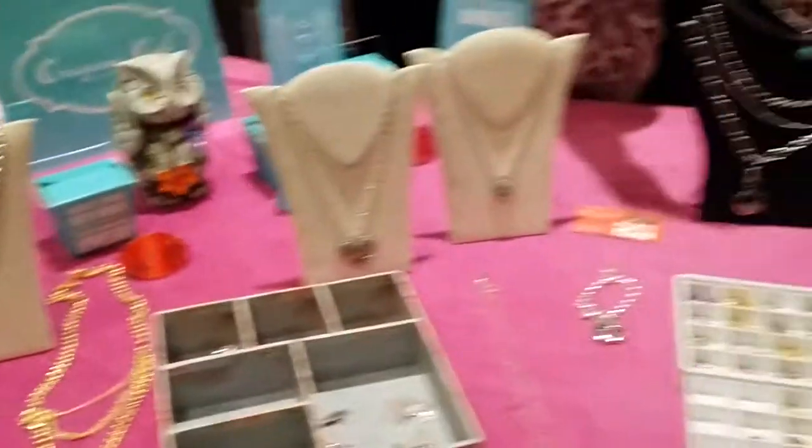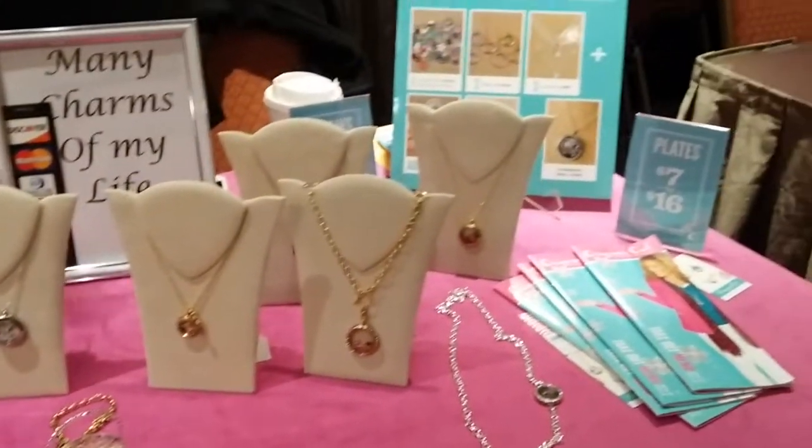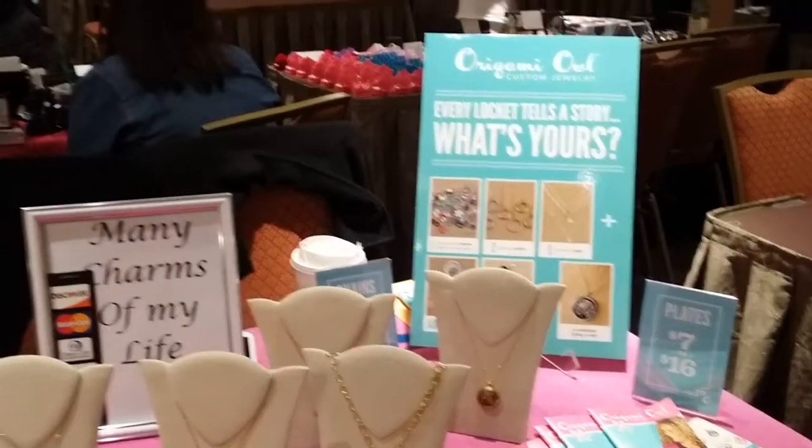You would pick a locket and two charms — that's one, two, and eight. Each charm is five dollars. The lockets come in different sizes and different colors, so you would pick what locket you want and what chain you want — chains come in different lengths, different heights, different colors, and different styles.